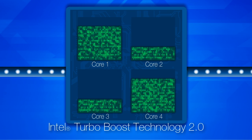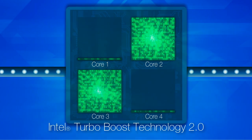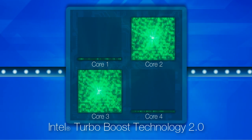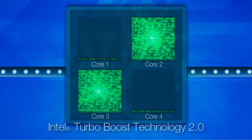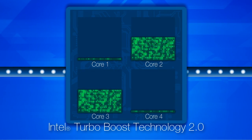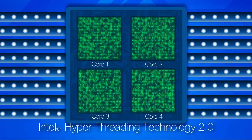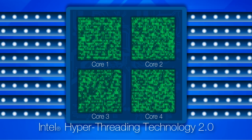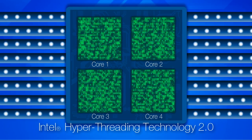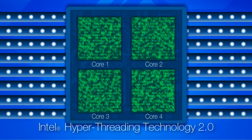With Intel Turbo Boost Technology 2.0, the performance of one core is boosted when the others are idle and there's enough thermal capacity in the notebook for the jump. These bursts of added performance allow the system to run faster when needed and conserve energy when speed wouldn't add value. Additionally, Intel HyperThreading Technology 2.0 enables each processor core to work on two tasks at the same time, giving the user smart multitasking performance to move between applications quickly and without hesitation.